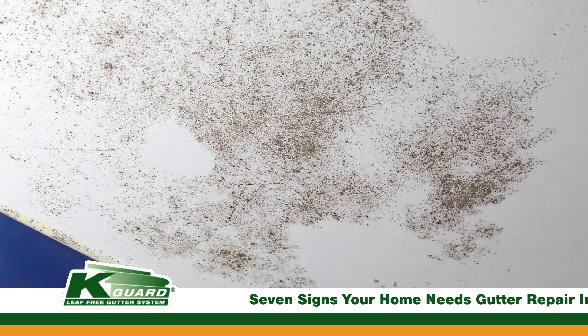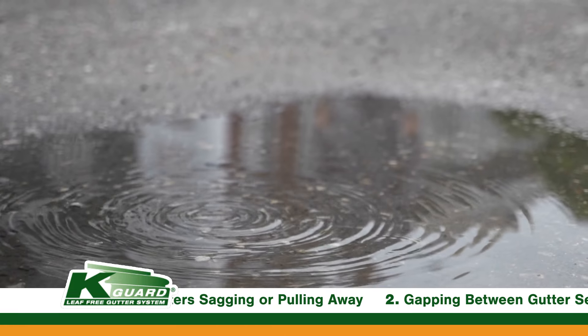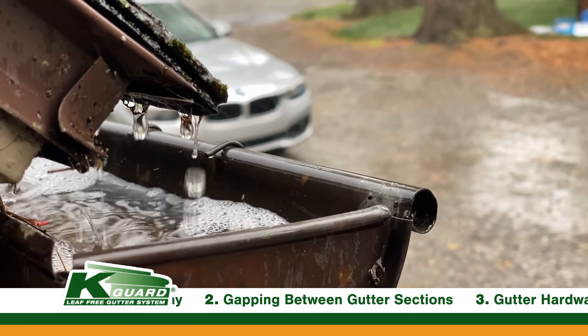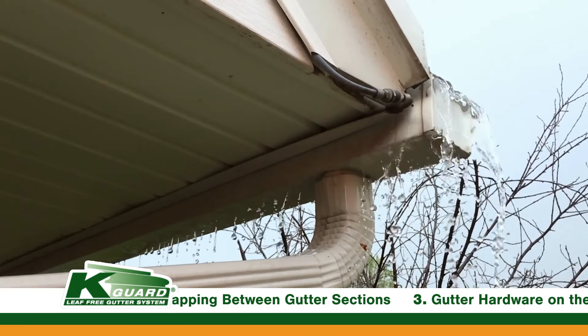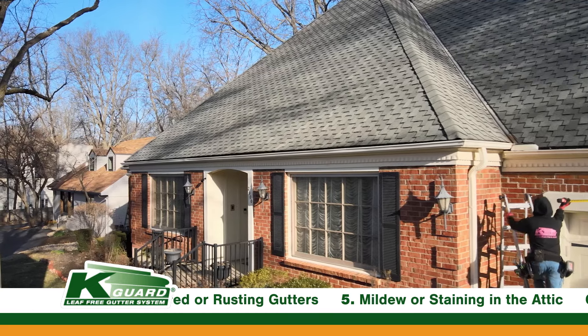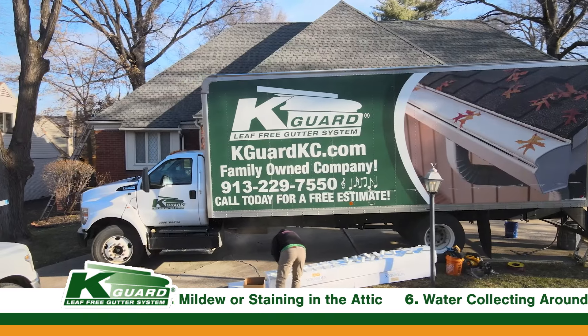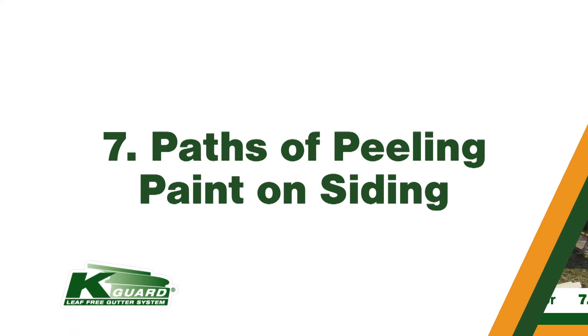Number six: water collecting around the exterior. There can be a couple different reasons why this happens. First, if your gutters are clogged, that water is just going to overflow the gutters and get next to the home's foundation. Or it could be as simple as the downspouts not being routed in a direction that makes sense. At K-Guard, we do free inspections — we look at the pitch of the ground, where the water is going, and how we can route the downspouts differently to make sure that water isn't pooling around your home's exterior.